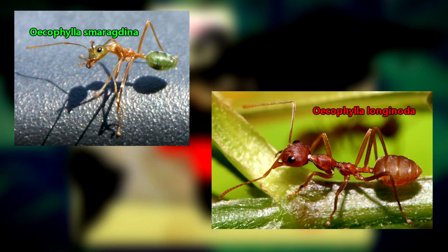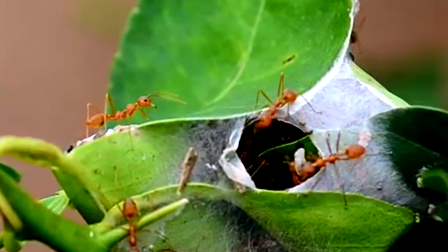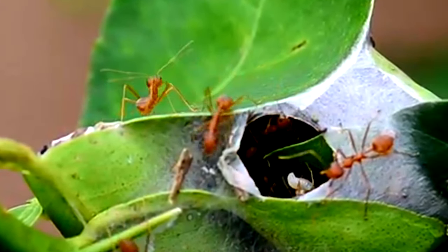There are two living weaver ant species, with one living in Africa and the other living throughout Asia, Australia, and some Pacific islands. These ants live in tropical and subtropical climates and make their homes in the tree canopy.